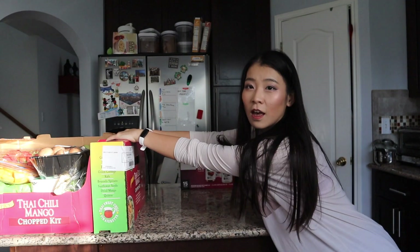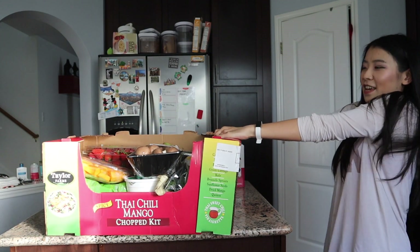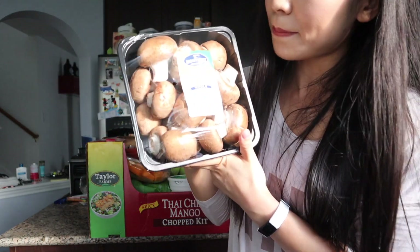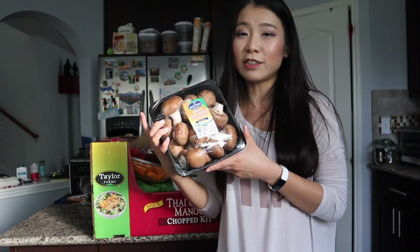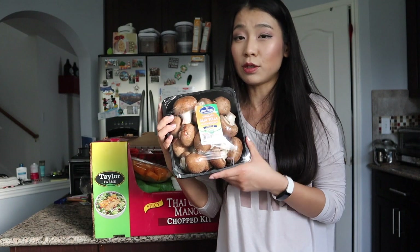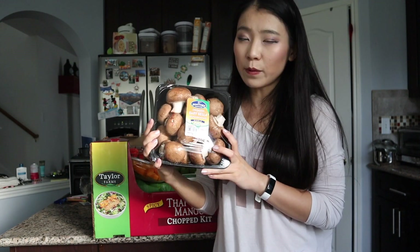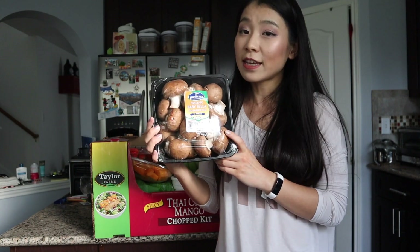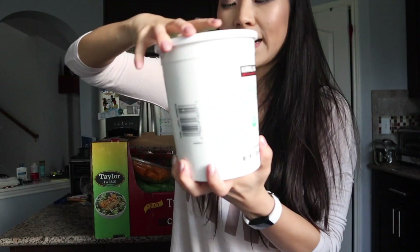We also bought organic baby bella mushrooms. Our favorite mushrooms are Japanese shiitake and enoki, but we love these brown ones too — I think the white ones were out of stock. You can cook them with steak, pork, or chicken, or stir-fry them with anything. Really great as a side dish.